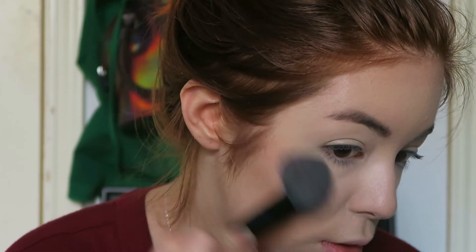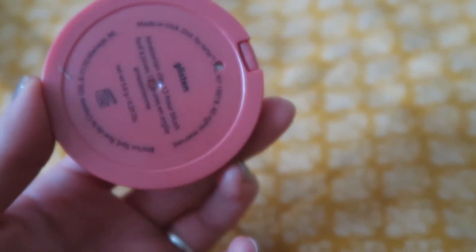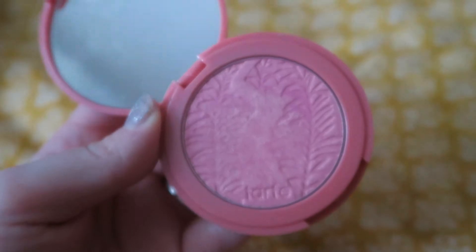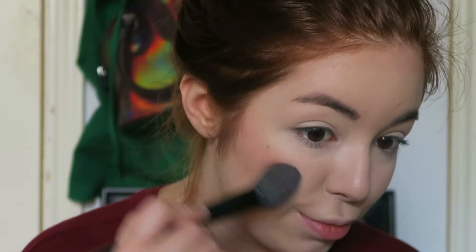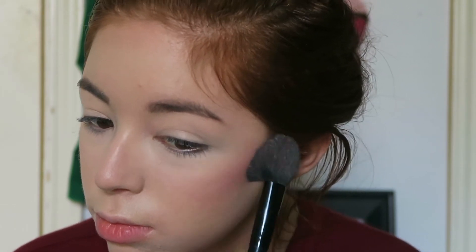Then I go in and do my blush — this is another thing I really have to be careful not to overdo. I use 'Glisten' from Tarte most of the time because it's a really pretty pinkish color. I try to blend it like crazy and not use too much, because otherwise it looks like I have rosacea. I'm just looking for a little flush of color to my face.